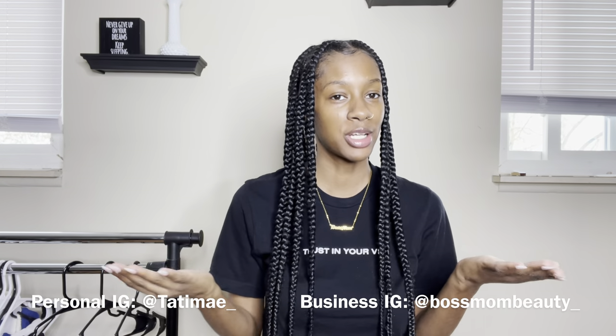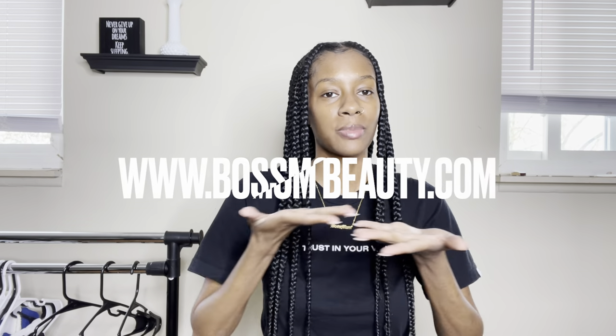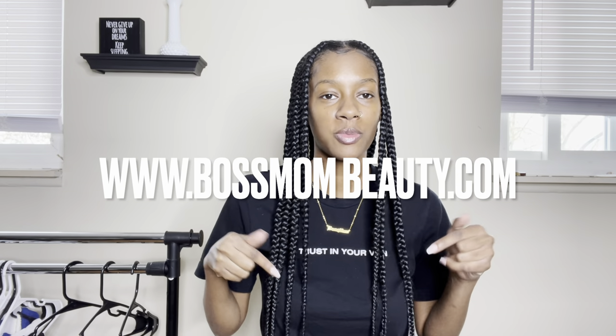Hey y'all, welcome back to my channel. It's me, Tatiana Monet. If you're new, welcome. If you're returning, what is up? Go ahead and follow me on my Instagram — it's going to be at the bottom of the screen, business and personal. Also shop my brand, bossminebeauty.com, on the screen and in the description box.